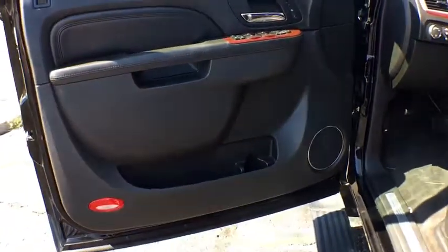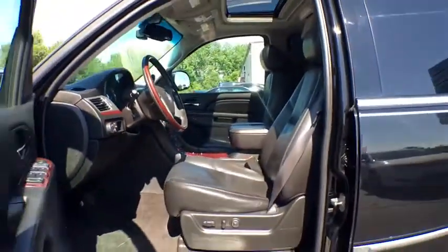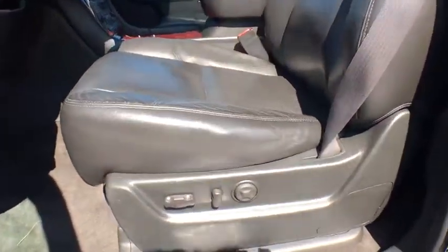all-wheel drive, backup camera, power passenger seat, tow hitch, power liftgate, keyless entry, remote engine start, steering wheel audio controls, traction control,